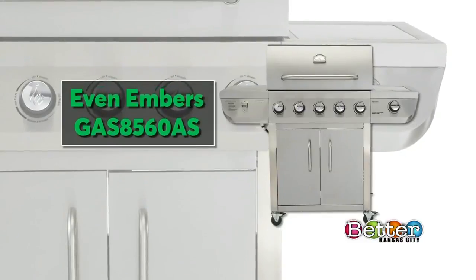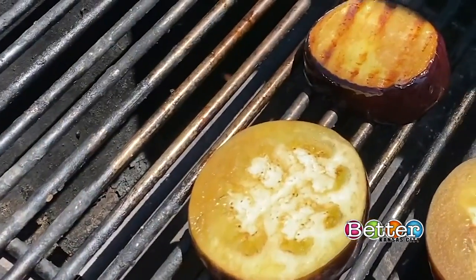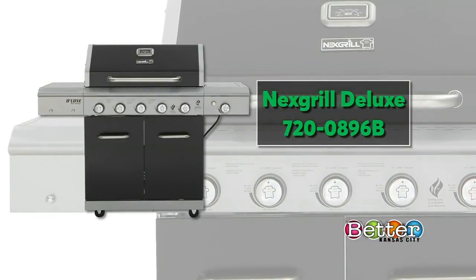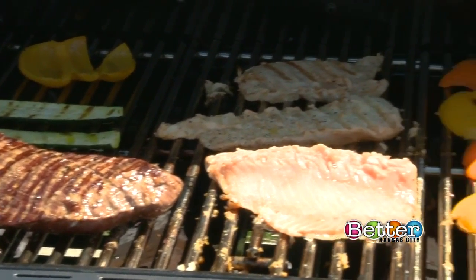The Even Embers Gas Grill is a CR Best Buy for about $400. It earns excellent ratings for evenness and preheat performance. Or consider this recommended Next Grill Deluxe, available at Home Depot for about $500. Both are mid-sized grills, which are good options when you're grilling for a crowd or keeping it simple.